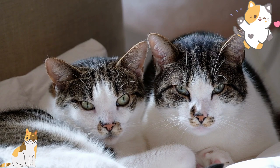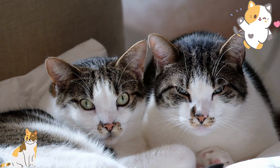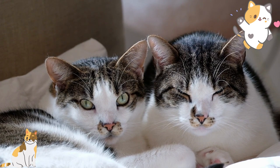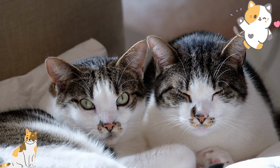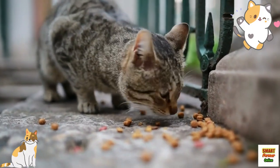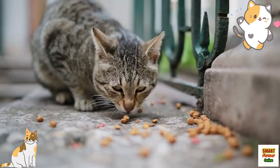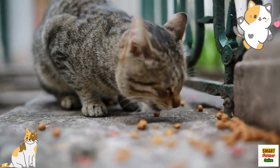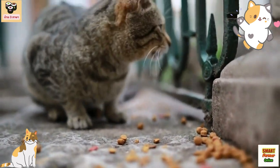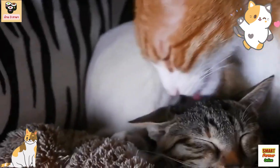Activities and exercise: Siamese cats love to play and interact with their owners. Interactive toys like wand toys and laser pointers can provide hours of entertainment. They also enjoy climbing, so a cat tree or shelves they can jump on is a great addition to their environment. Siamese cats are highly intelligent and can be trained to perform tricks and use a litter box. Positive reinforcement training is the best way to train a Siamese cat.